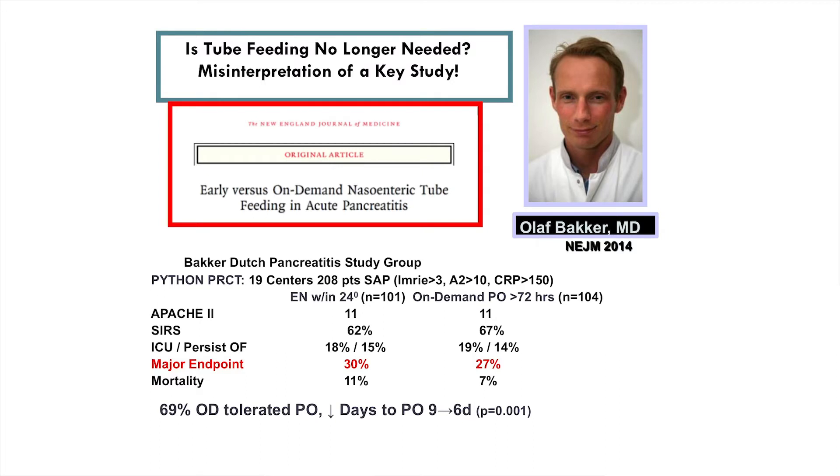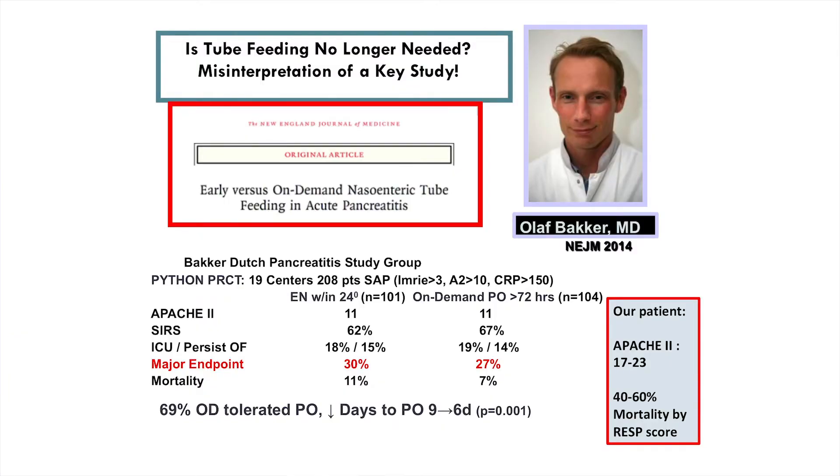A 2014 trial shows on-demand versus early enteral nutrition in pancreatitis — a well-done study of about 200 patients. But these patients had an Apache score of about 11, persistent organ failure happened only 5 to 6% of the time, and mortality was 7 to 11%. It's hard to apply this to our patient, who had an Apache score of 17 to 23 and a predicted mortality of 40 to 60% — really on the extreme edge of the ill pancreatitis patient.